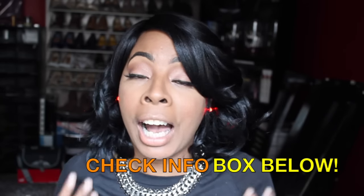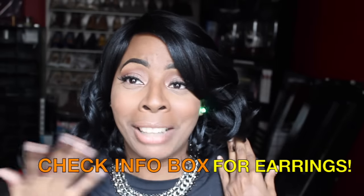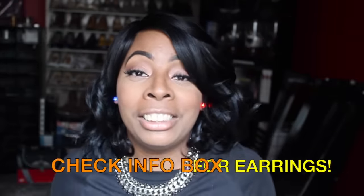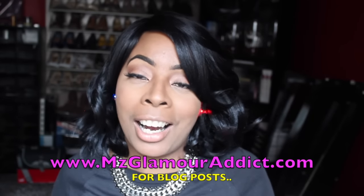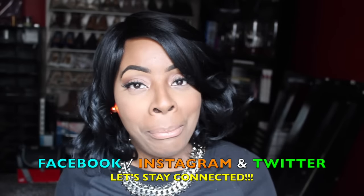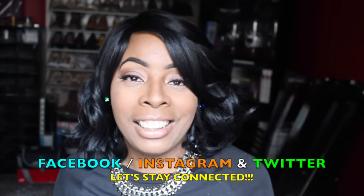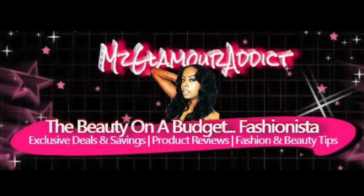That's pretty much it. If anyone is interested in my eye makeup, that's in the description box below. If you're interested in getting Miss Liron and having trouble finding her in color 1B, check the info box below for the link to the website where I purchased her. My earrings are also linked below. Visit MissGlamourAddict.com for more blog posts, and I'm on Facebook, Instagram, and Twitter for more beauty alerts and fab beauty on a budget. I'll see you all in another video soon!